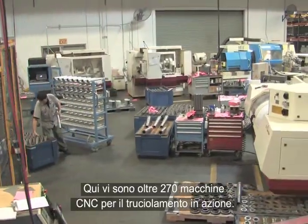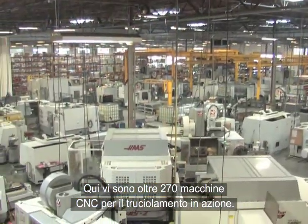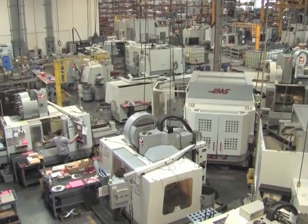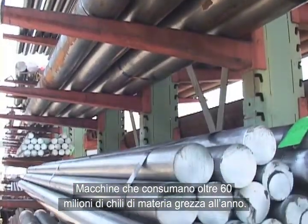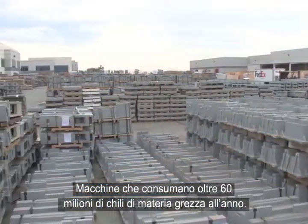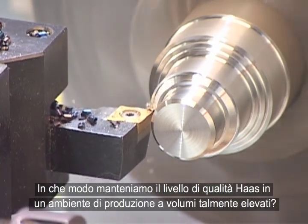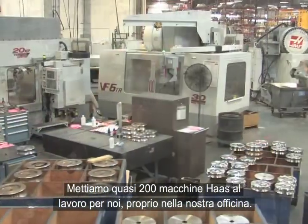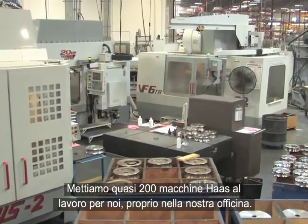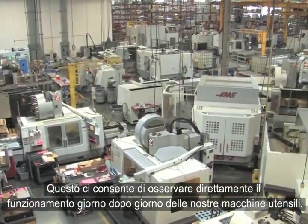There are more than 270 CNC chip-making machines in operation here — machines that consume upwards of 136 million pounds of raw material per year. To maintain the Haas level of quality in such a high-output production environment, we put nearly 200 Haas machines to work for us, right in our own machine shop. This allows us to observe first-hand the day-to-day operation of our machine tools.